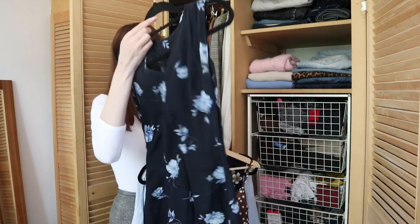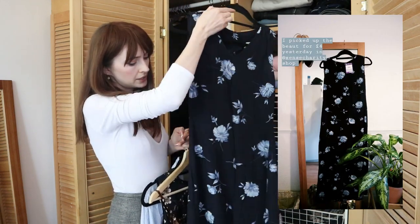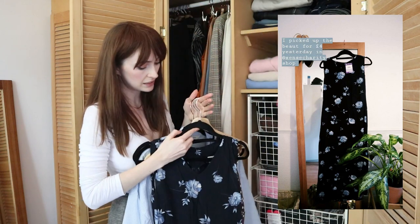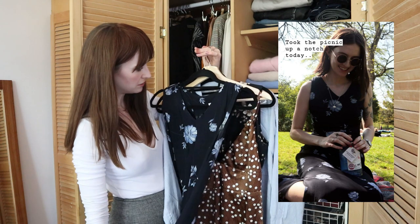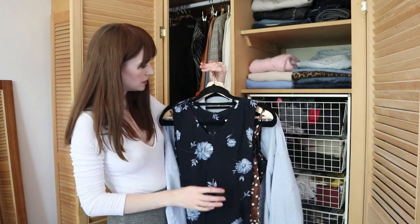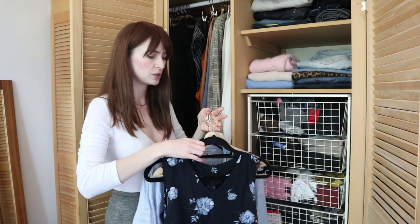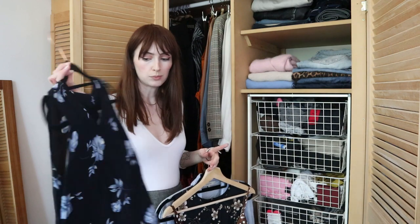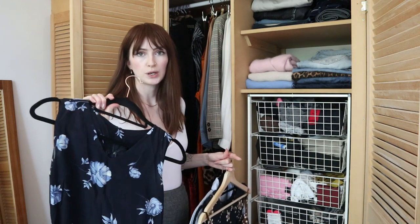The next one is this navy midi dress — navy with a light blue flower, and actually completely full length. I picked this up last summer in a charity shop for less than a tenner, maybe like seven quid, and I had to make a few alterations to it but it fits like a dream now. I love it so much — it will be ideal for a more special occasion during the summer but equally as cute for picnics in the park.